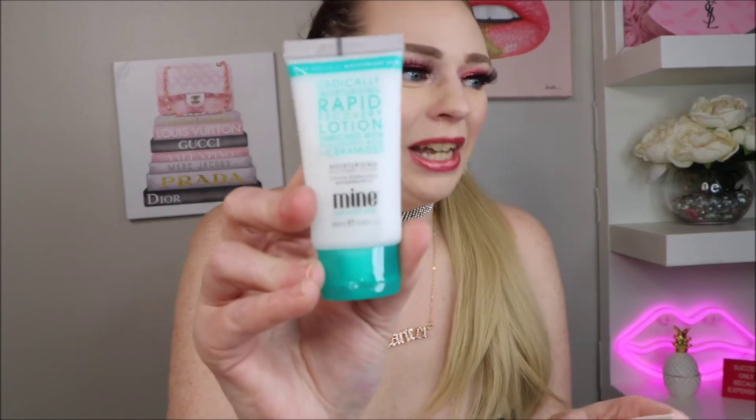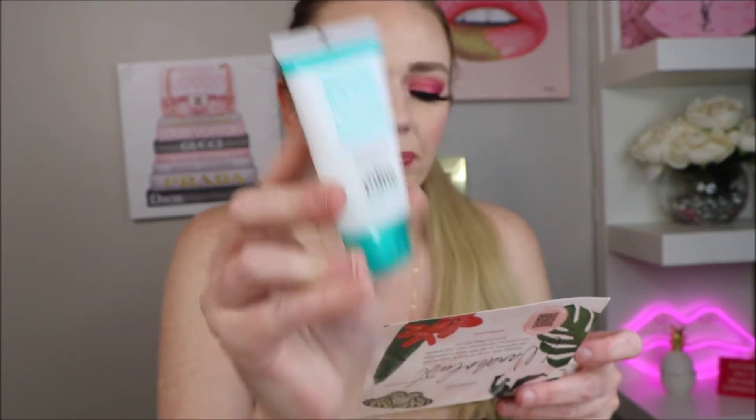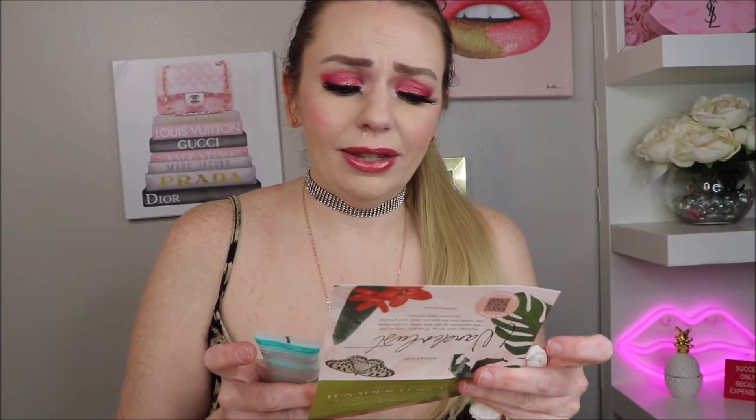Next up, and it's going a little downhill — this is the Miniton Rapid Recovery Moisturizing Lotion for dealing with dry skin. A combo of hyaluronic acid and ceramides work together to protect, plump, and replenish your skin from the neck down — I think they meant from the neck up. The full size of this retails for $32.95.